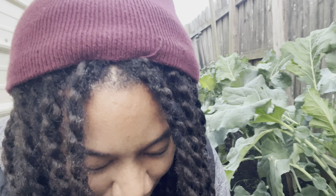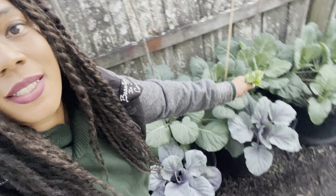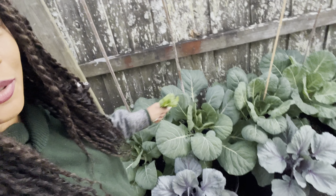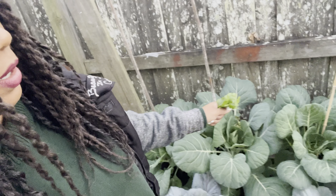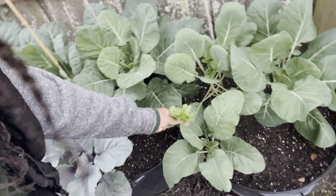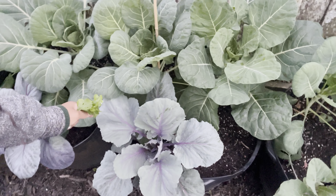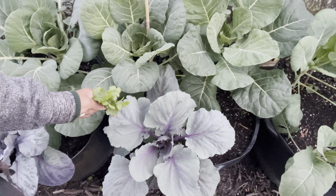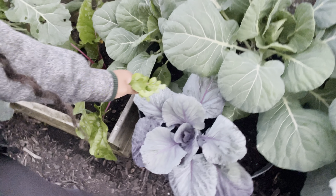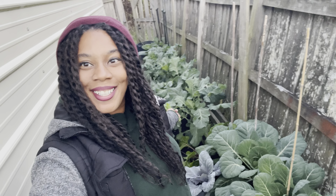Over here I have the green Brussels sprouts along the back — all six of these are Brussels sprouts. Then right here is a purple Sicily cauliflower, and right here is a mammoth red rock cabbage. This is the back garden and it is doing amazing.